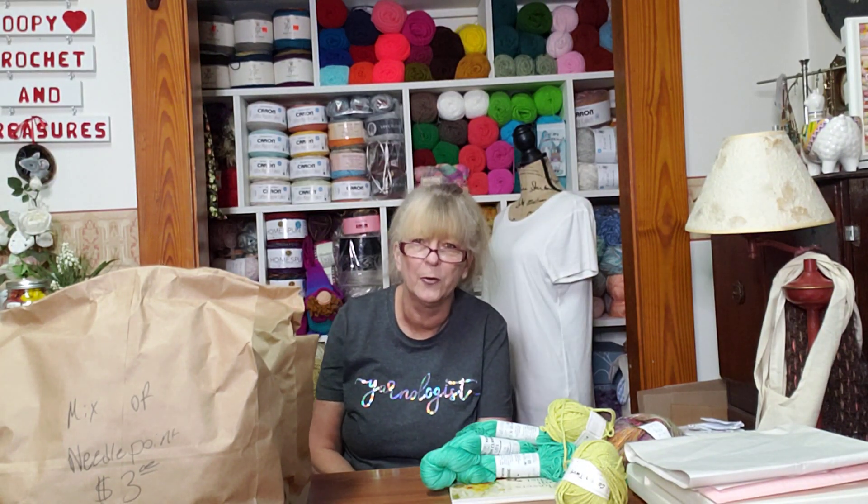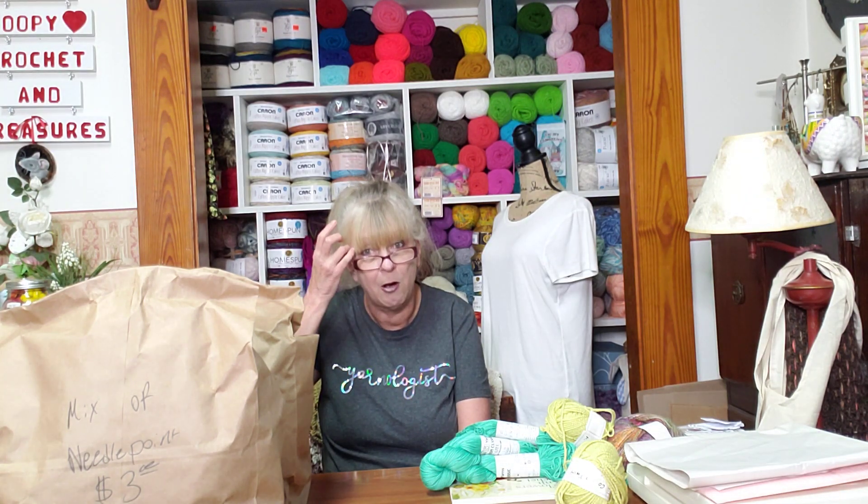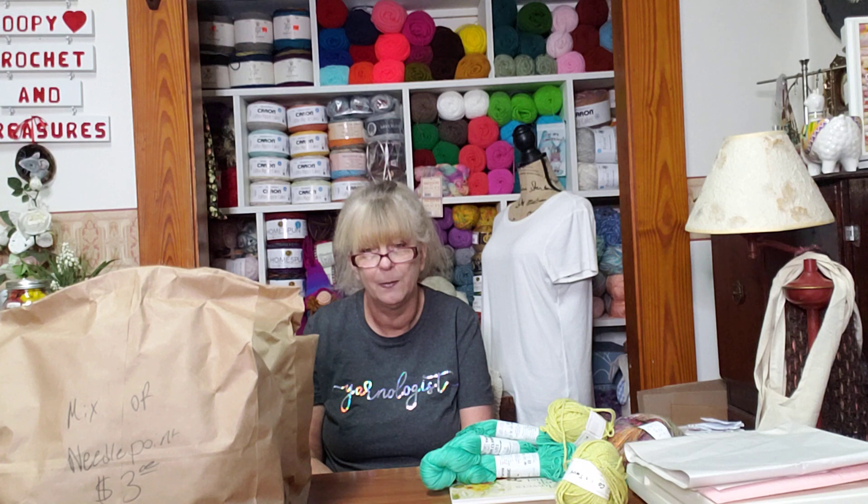Hey everyone, welcome to my channel, I Love Loofy's Crochet and Treasures. I hope everyone is having a good day today. I've got a few things I want to share with y'all. I'm kind of excited about, but y'all overlook the way I look because it's been a hot day here in Alabama and I've been gone most of the day.